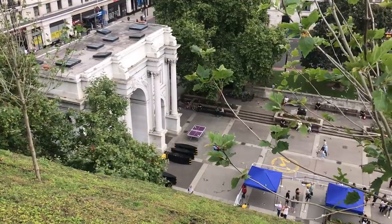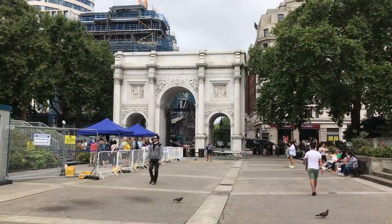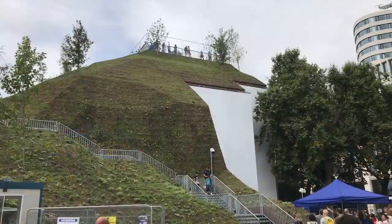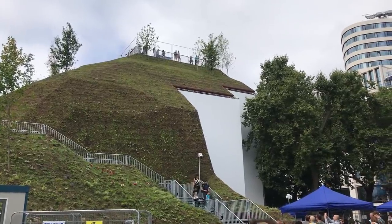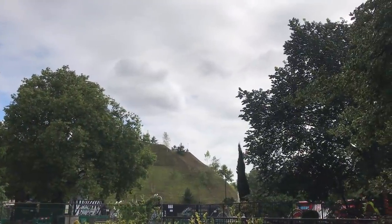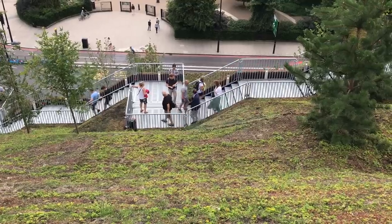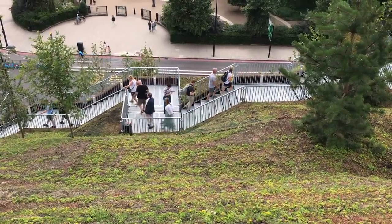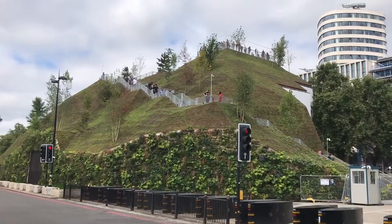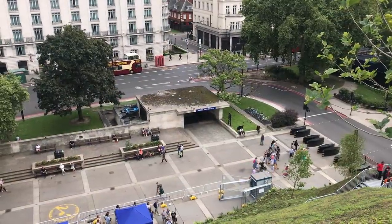Critics called it underwhelming, if they were being polite. It was compared to a slag heap and to the Teletubbies house. It seemed that visitors did not share the council's enthusiasm. Westminster Council sheepishly admitted that things hadn't quite gone as planned. The mound was not ready when it opened, and they scrapped the admission charge for the month of August, as well as offering refunds to those who had already booked tickets. The deputy leader of Westminster Council, Melvin Caplan, resigned over his part in events. The council leader, Rachel Robuthon, called the unexpected cost of the mound unacceptable, but expressed hopes that it would eventually serve its purpose of attracting people to the West End. The words 'world-class city' got thrown around a lot.